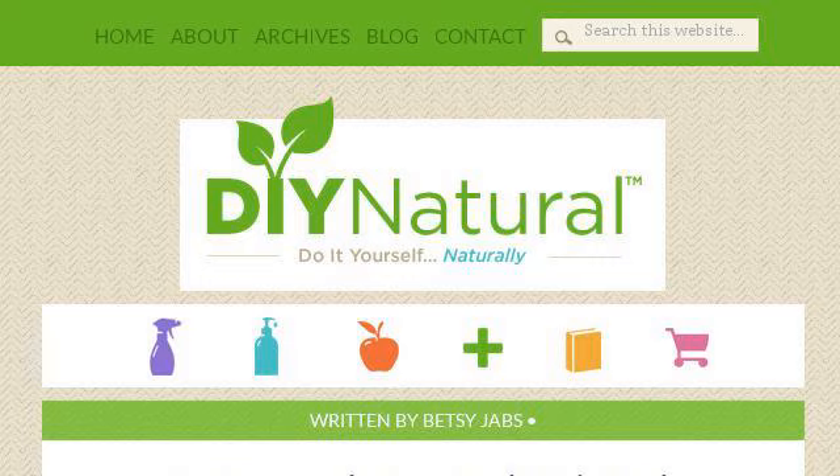Try also our second rank site www.diynatural.com, especially the page Homemade Natural Hair Gel. This is the link.